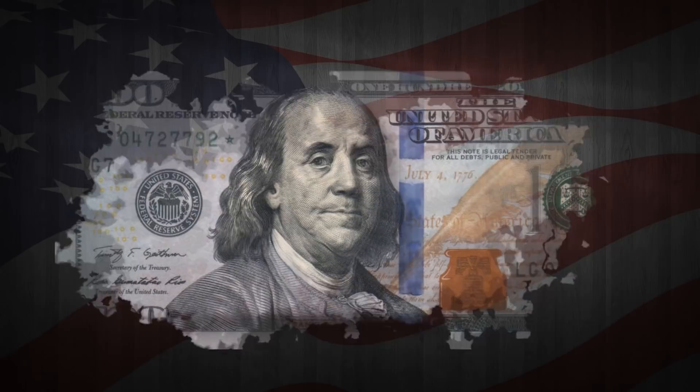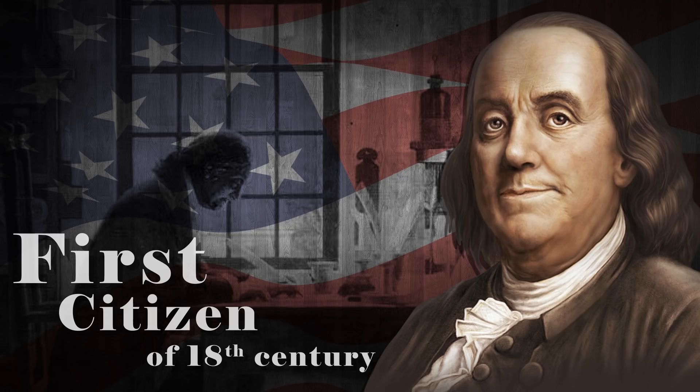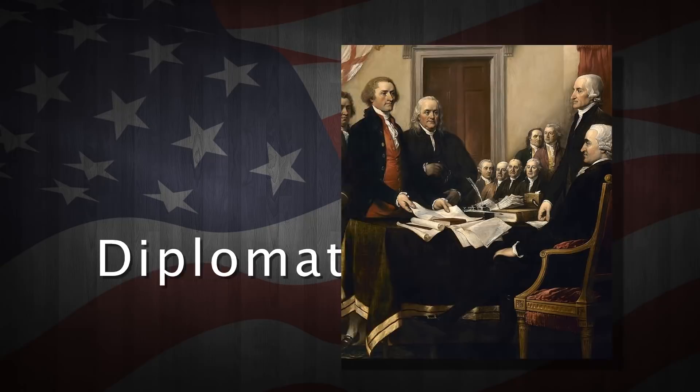Did you know that it is Benjamin Franklin who is presently featured on the 100 American dollar bill? One of the nation's founding fathers, he was famously called by many the first citizen of the 18th century — a writer, inventor, politician and diplomat.